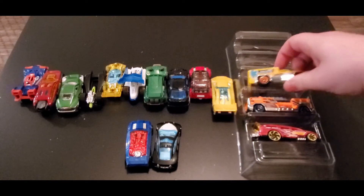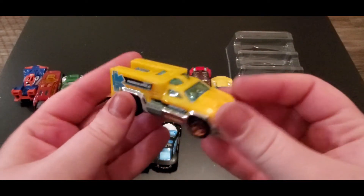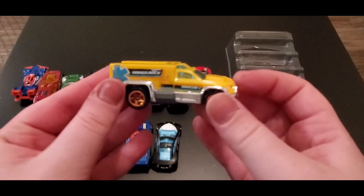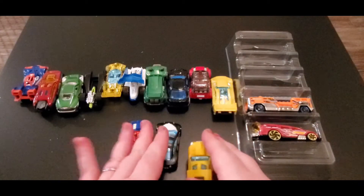Next up we got Rescue Duty — our little ambulance. It's going to rescue everybody! It's weird that it's yellow — I find that kind of strange.